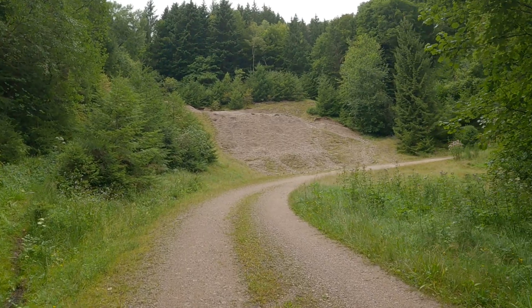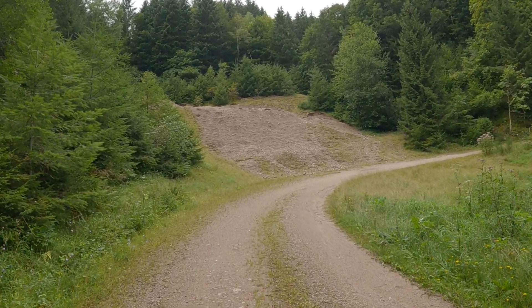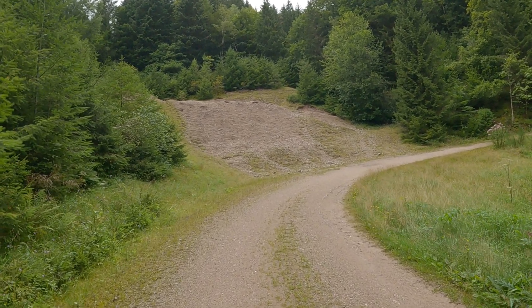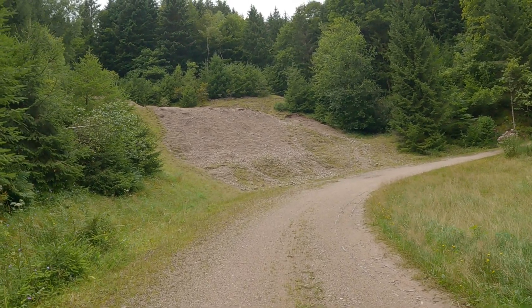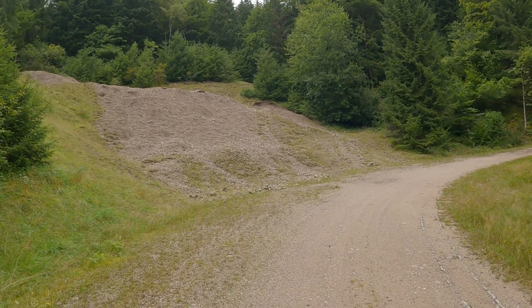These are the dumps of an old mine. They were mining other stuff, but it is known that there's a lot of uranium ore inside these mountains here. Let's check with the Geiger counter.